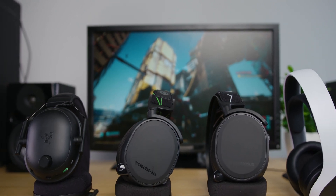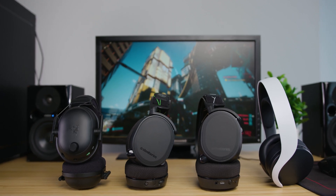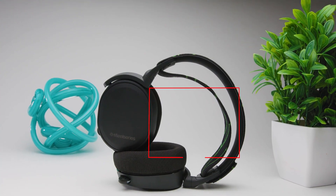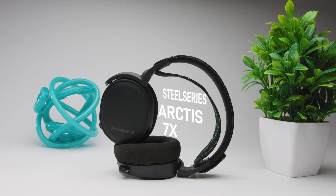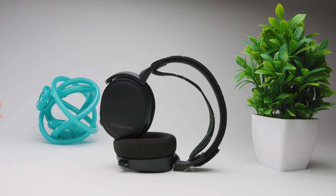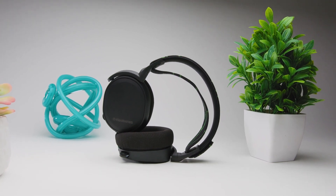If you're an avid gamer, you're going to need a serious headset to give you a competitive advantage and to improve your overall gaming experience. The SteelSeries Arctis 7X costs around $150 and it gives you an impressive sound, a comfortable fit, and a lossless low-latency connection. There's a lot to like here, but can it really deliver, and what should you expect?